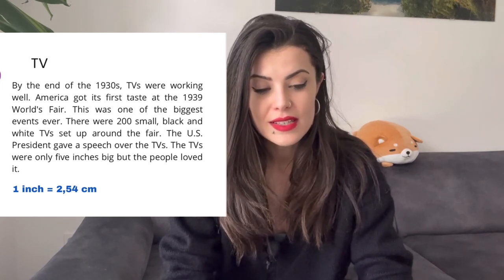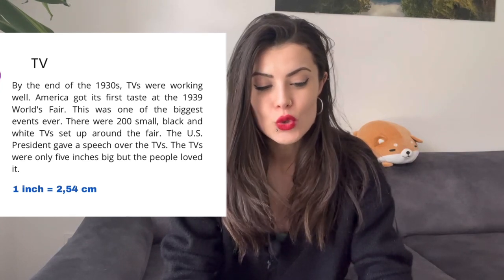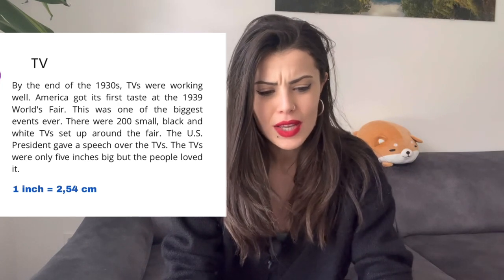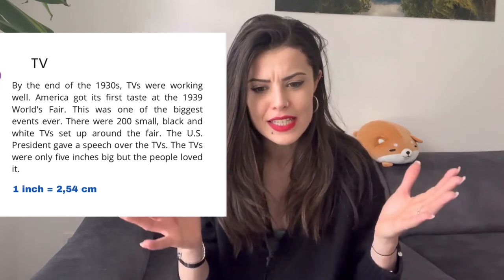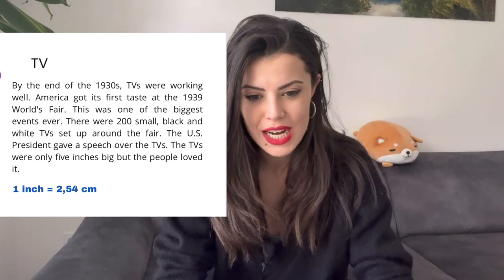One inch — this is a measurement unit in the US. One inch is 2.54 centimeters. So here, more or less, we have TVs that are 12 centimeters big. Super tiny TVs.